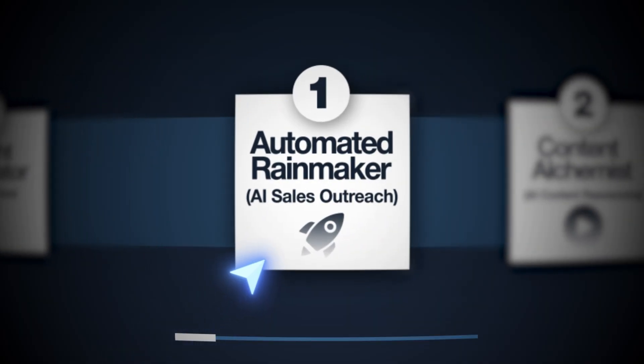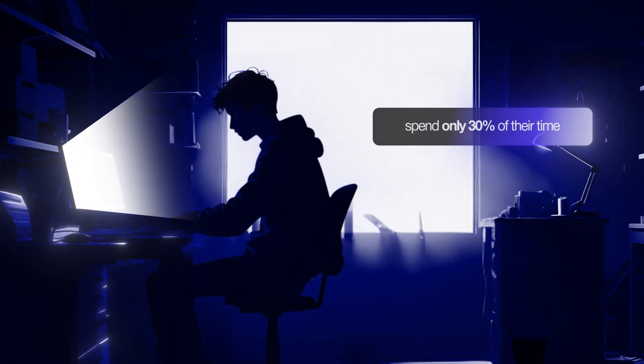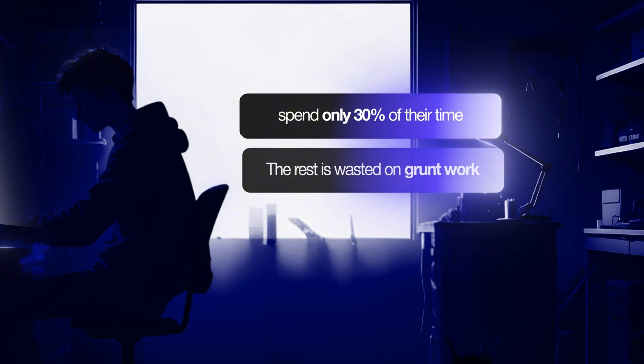Agent one is the Automated Rainmaker. This agent automates everything from scraping targeted leads to writing and sending personalized outreach messages by email or LinkedIn, plus doing follow-ups. It's almost like having an around-the-clock junior sales team that never stops. Prospecting sucks up a massive chunk of a sales rep's day — most spend only 30% of their time actually closing deals. Your agent slashes that overhead and delivers qualified leads, helping them focus mainly on making money. If you can reliably bring in new leads, you become irreplaceable to their growth.